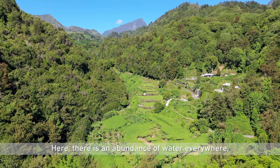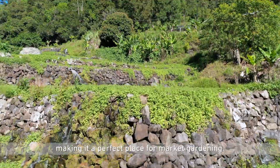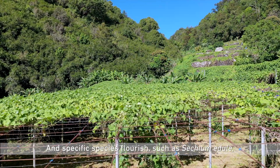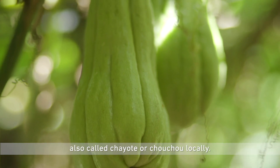Here, there is an abundance of water everywhere, making it a perfect place for market gardening. Specific species flourish, such as Sechium edule, also called Chayote or Chouchou locally.